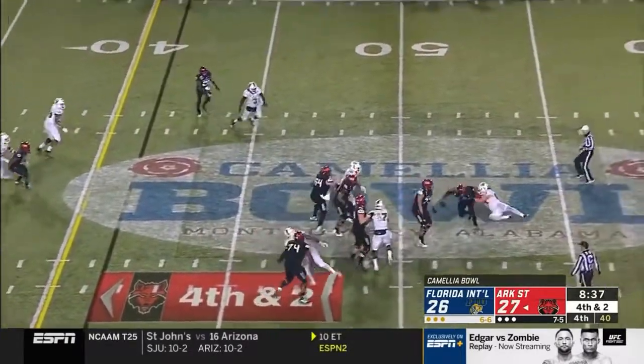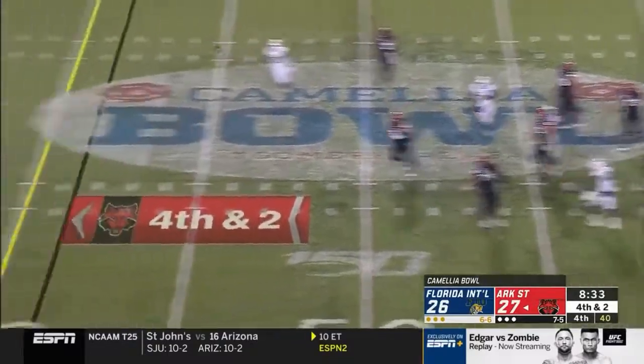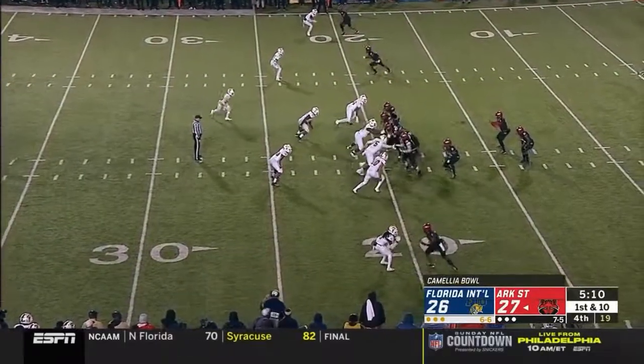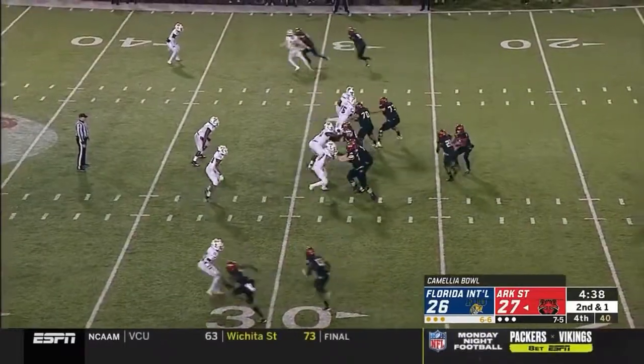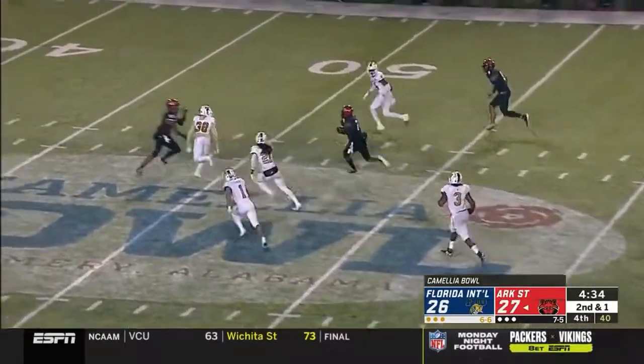Fourth and two. Hatcher in trouble — somehow spins out of it — incomplete. Miami invented the turnover chain, but FIU has been opportunistic getting turnovers. The defense for FIU getting the ball back for their offense. Stepping into that one — a perfect strike.